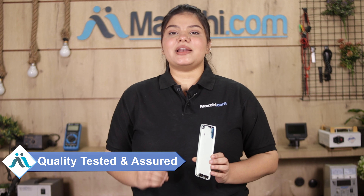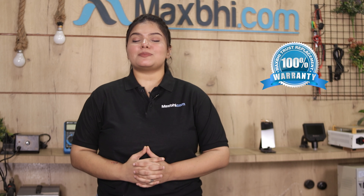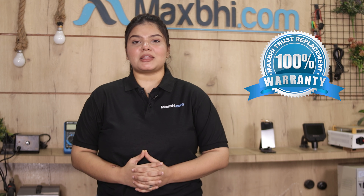This back panel is first inspected by our quality team, and after quality assurance, this back panel will be sent to you. Also, the back panel of Xiaomi Redmi A1 comes with MaxBee Trust Replacement Warranty, which ensures that after buying the product, there is no problem.